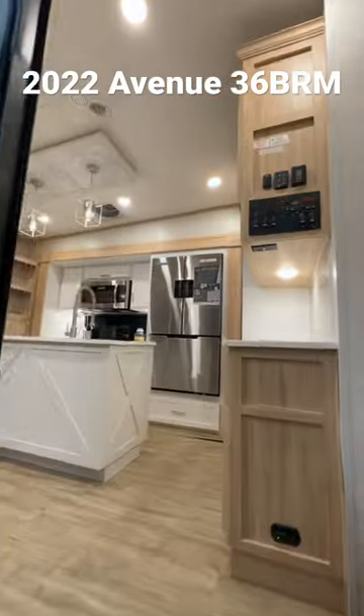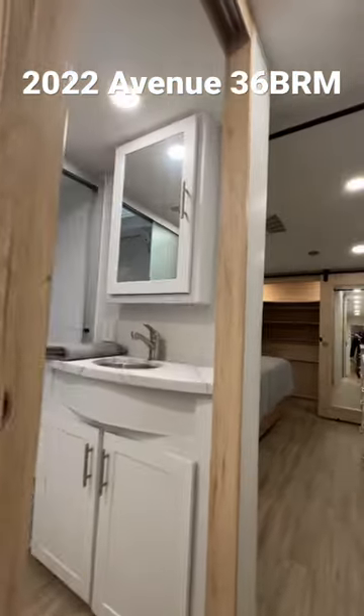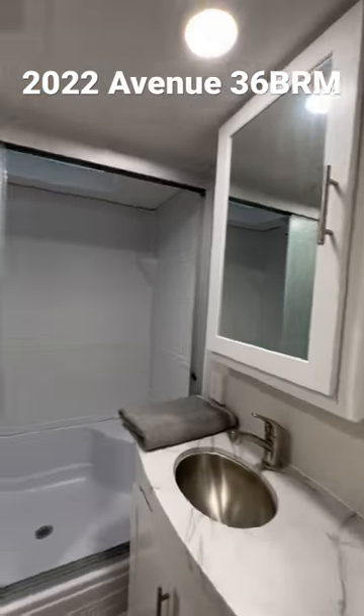Solid Step entryway. Alliance has ASDEL composite sidewall and a PVC roof membrane. It's warrantied for full-time living, which means it has a heated and enclosed underbelly.